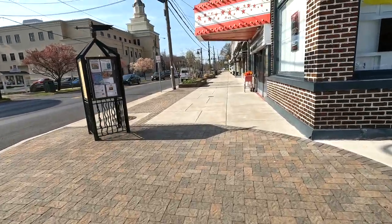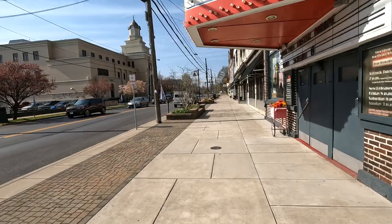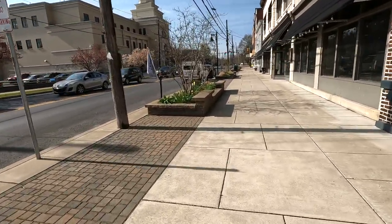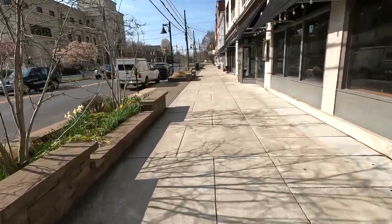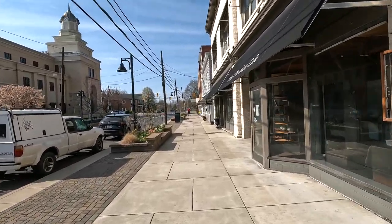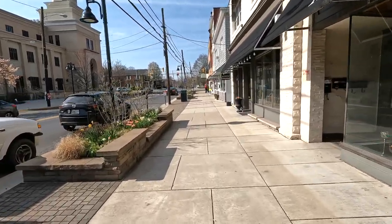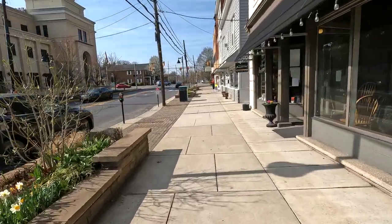If you haven't noticed, I'm not exactly made for city life. I'm going to go in and start looking at some shops. I'm not going to visit the one that looks kind of crazy. Have a nice day.